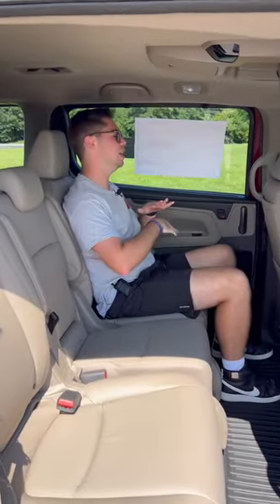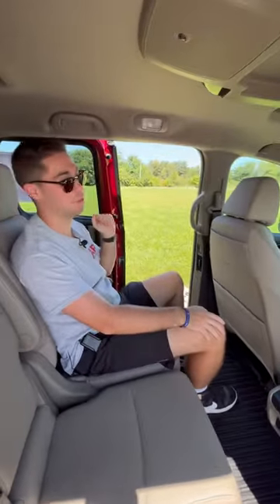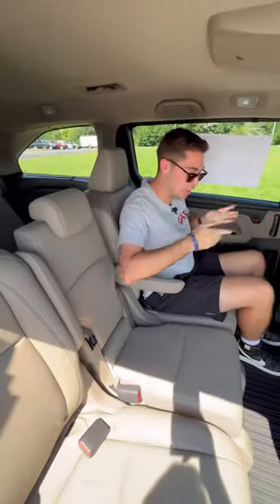Reason three, this rear seat is so nice. Let me show you some of the features. I bet your Pilot doesn't have a power rear door like a Rolls Royce, and it also definitely doesn't have this middle seat that can be fully removed, making captain's chairs that can actually slide forward and back and side to side.